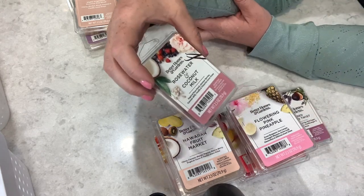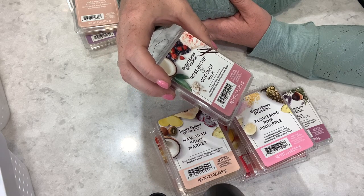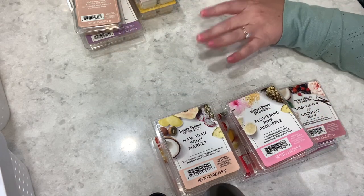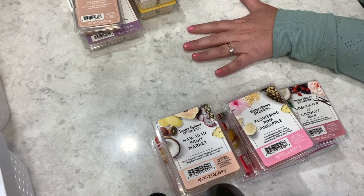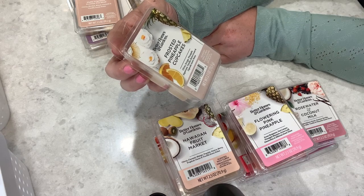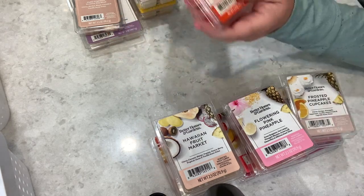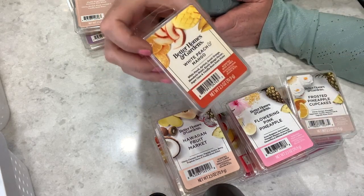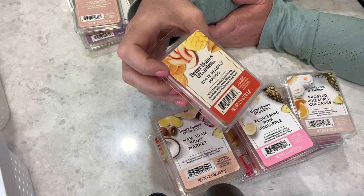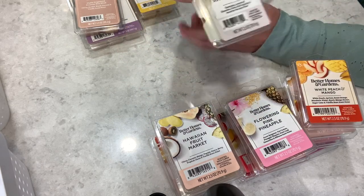One of my classic favorites is Sugared Lavender Twist — one of my absolute top scents from Better Homes and Gardens. This is raspberries, orange, red fig, pink sugar, vanilla orchid, lavender, and vanilla sugar. Then Rose Water and Coconut Milk — sugared rose petals, summer berries, coconut milk, vanilla, and pistachio. Pistachio has been everywhere in 2022 and 2023. Frosted Pineapple Cake — citrus, orange, pineapple, sugarcane, vanilla buttercream, and cupcake notes.